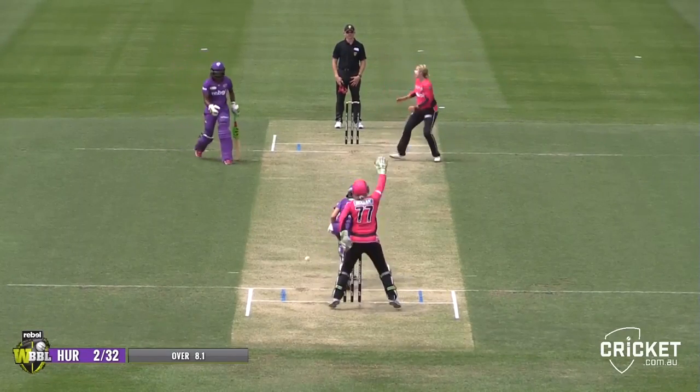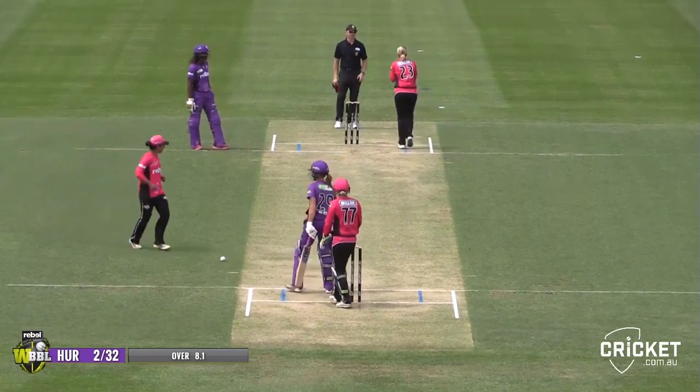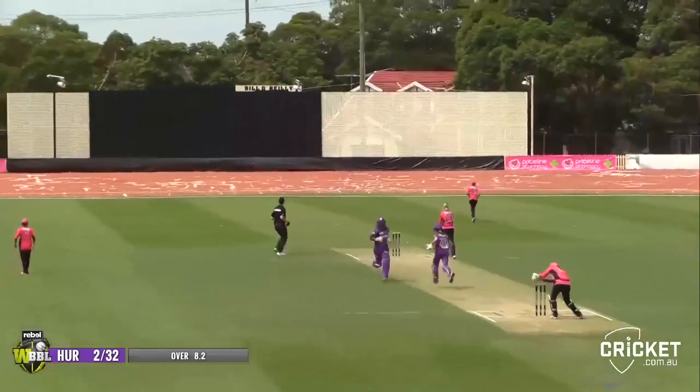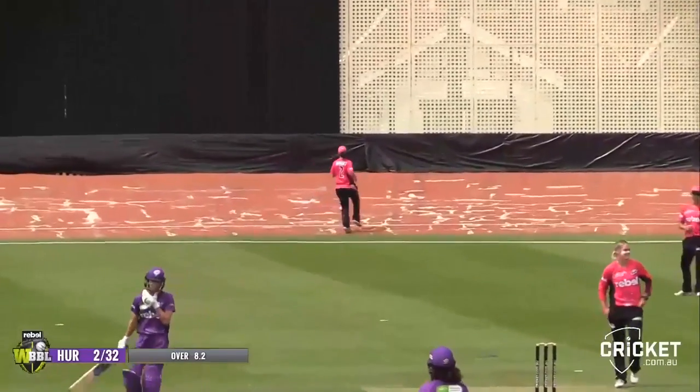Catching mid-wicket. Huge appeal — almost pleading with the umpire there. Down the wicket and smashes it straight. Have a look at that shot — one bounce, two and into the rope. What a good shot.